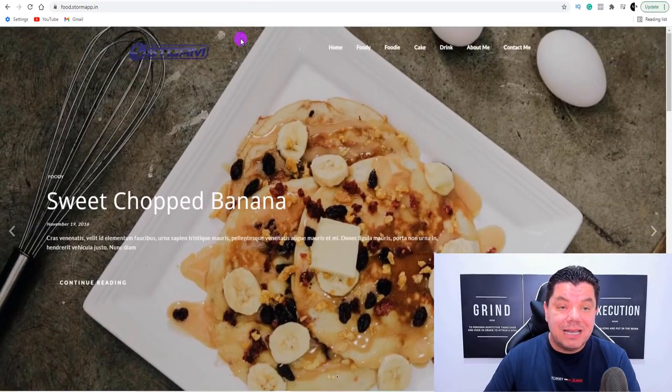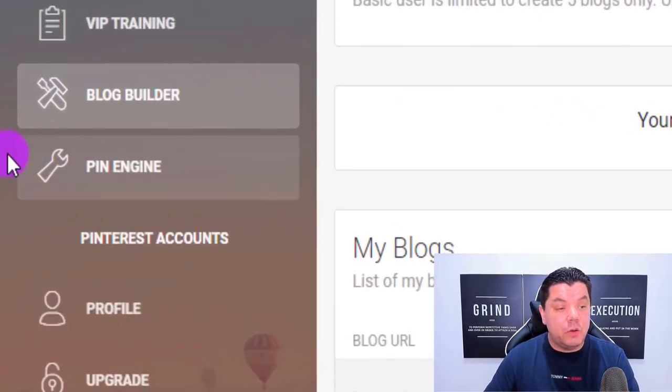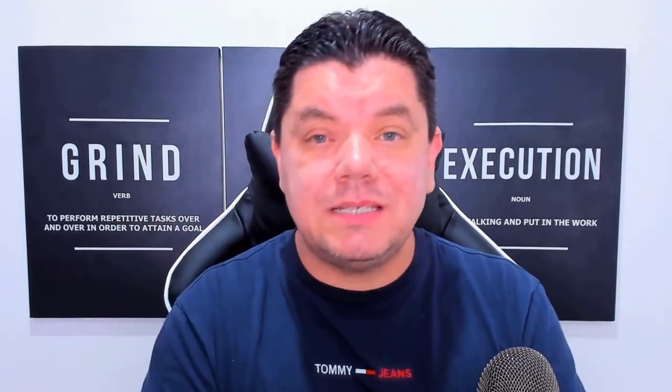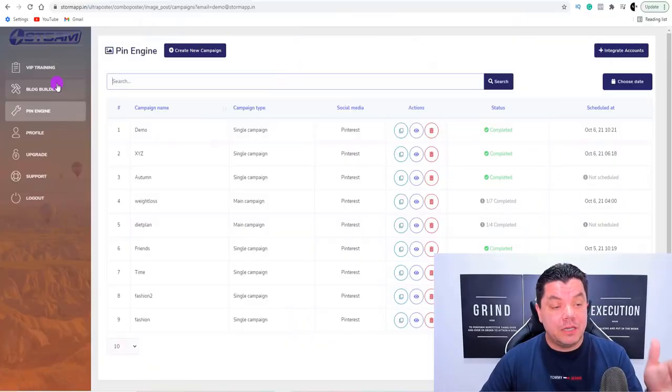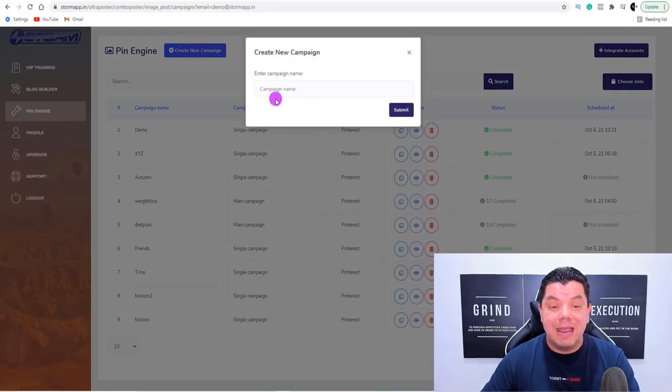Once you have your blog set up, that's your first step complete. Because from here, you only need to create that blog once, and you can keep linking it back to every one of the different pins that you create. You can create a pin every single day that will drive you traffic and sales. Come back over to Storm and you'll see the 'pin engine' feature — click on to pin engine. Then scroll up and click on 'create a new campaign.' Let me show you how the software does everything for you.